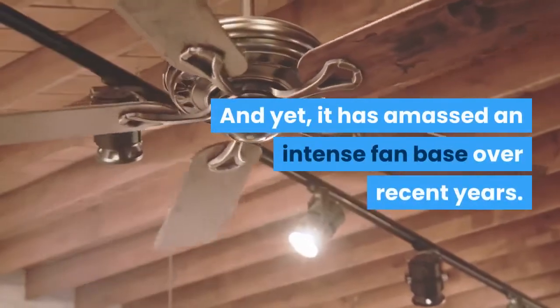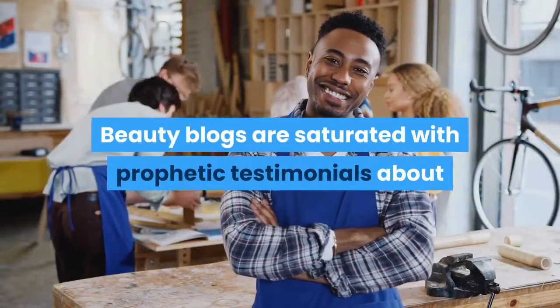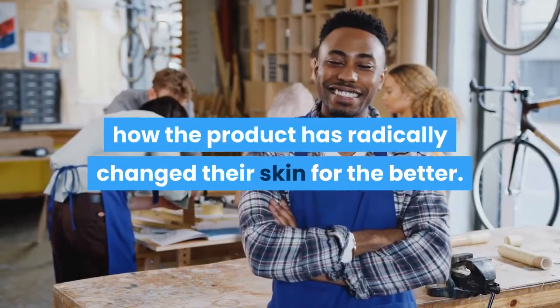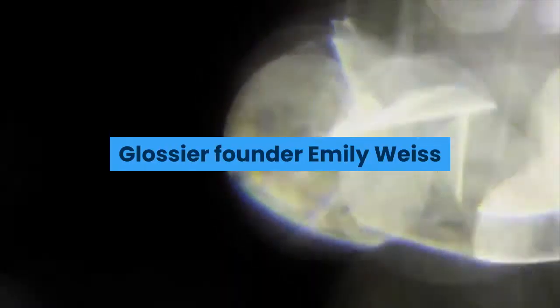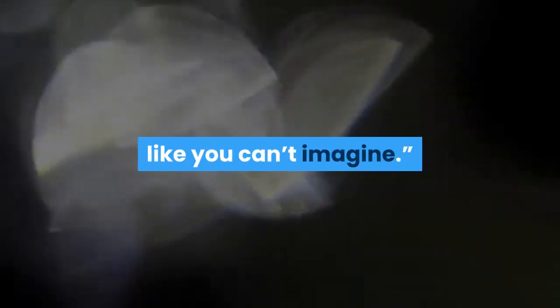And yet, it has amassed an intense fan base over recent years. Beauty blogs are saturated with prophetic testimonials about how the product has radically changed their skin for the better. Glossier founder Emily Weiss once told Into the Gloss it gives her face an overall glow like you can't imagine.